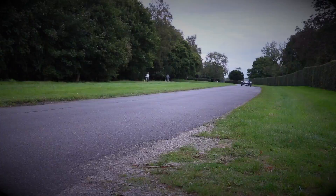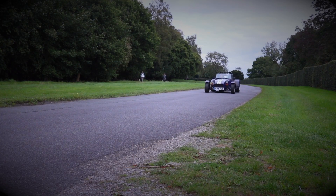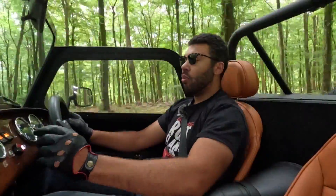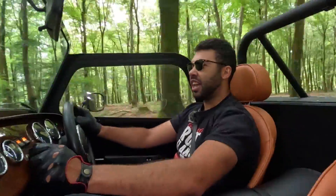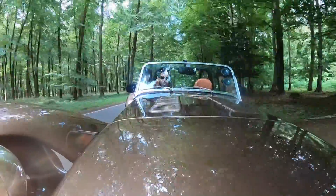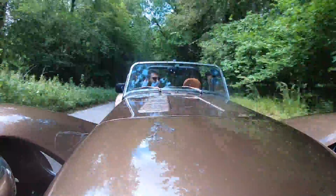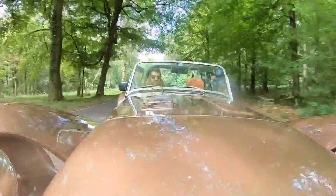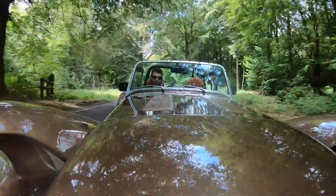Despite having lots of retro charm, underneath the underpinnings of this car, this is actually essentially a 7 360. Under the bonnet, I have a 2-litre naturally aspirated Ford Duratec engine, which, if I'm not mistaken, was used in the Mark VI Fiesta ST. Only in this car, it offers more power — 183 horsepower, along with 194 newton-metres of torque.